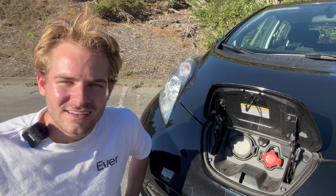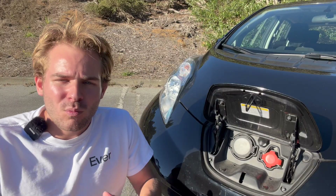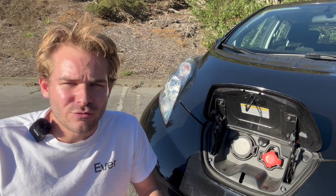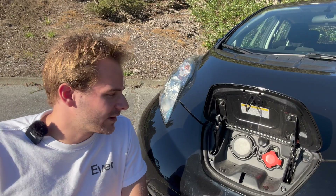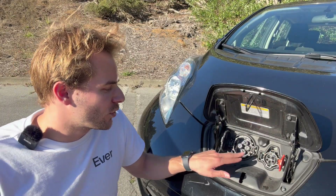As for range and charging, I've been averaging around 60 to maybe 65 miles on a single charge on this Nissan Leaf with the AC on a low fan speed. This car was supposed to do 107 miles according to the EPA when new, but this car has a degraded battery, and many cars don't typically achieve EPA range in real-world driving.